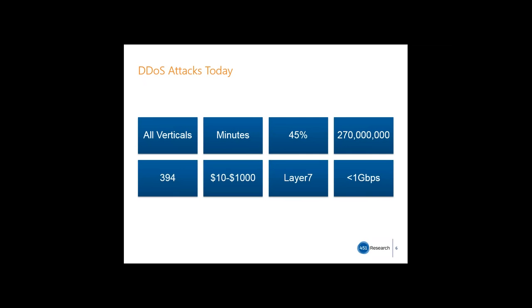In terms of DDoS attacks today: all verticals. Though financial services has historically been hit harder than others, companies in all verticals have been hit regularly by DDoS attacks. Minutes, if not seconds, is the amount of time it takes for attacks to ramp up — an important consideration if your protection isn't always on and always in line. 45% is the average year-over-year increase for the last four years in the number of denial-of-service attacks that we know about, in addition to the size of attacks continually increasing in terms of bandwidth.